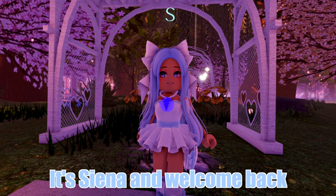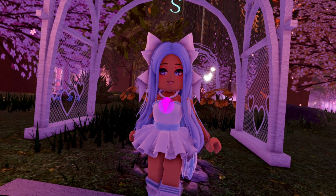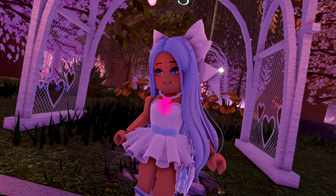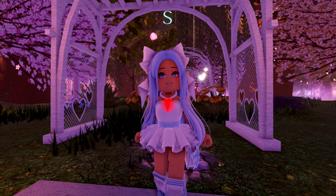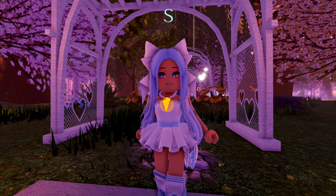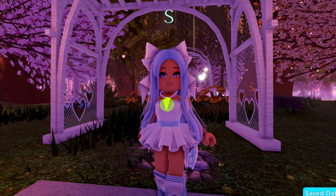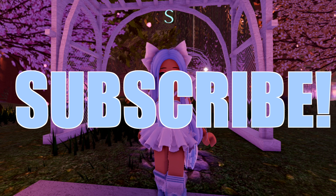Hey guys, it's Sienna, and welcome back to another one of my videos. Today I decided to do a kind of different video - I'm gonna be making outfits off of emojis that you guys have given me. So I did record this video already, like a full 40-minute recording, but the audio is crusty, so I'm redoing it. I will show you guys the previous outfits I made and which emojis I used, because I really like those outfits. I'm also gonna do some more in this video as well. Before we get onto this video, please make sure to hit that like button, the subscribe button, and that notification bell. Subscribing is free, and if you really want to, you can unsubscribe later.